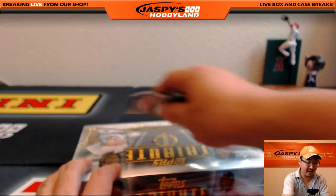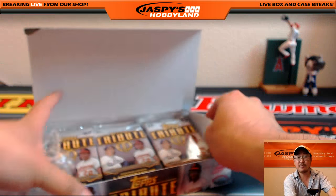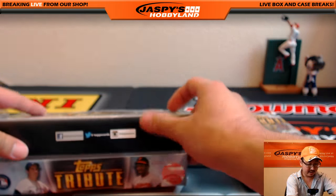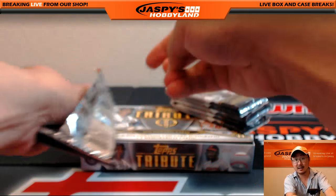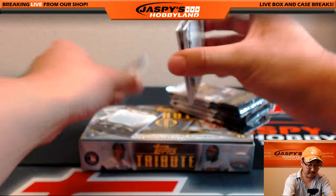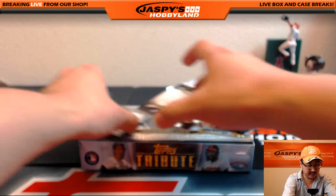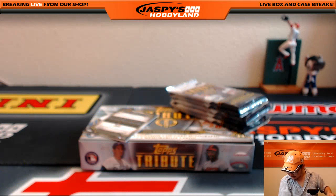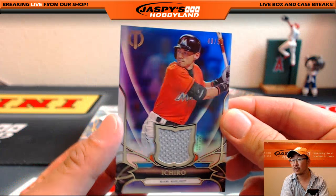And the final box, folks. We do have another four-box inner of this beautiful tribute stuff on jaspieshobbyland.com from a fresh master case — so if you want to run this one back tonight, I'd be more than happy to do that. Big fan of the tribute baseball. Last box. Got three in here — Bryce Harper, Eddie Murray, and this is a numbered card right there. There's rookie Blake Snell, 49 out of 50 — that's for the Rays, David H. Big Boys 007 and another Ichiro jersey. Nice, 48 out of 50 for Glowbug and the Marlins.